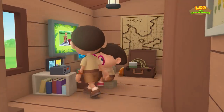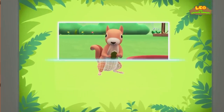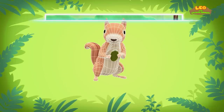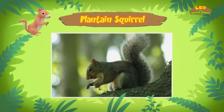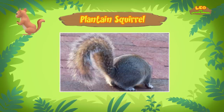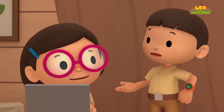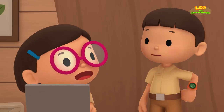Hi, Katie. Did you find anything? Hi, Leo. I sure did. It seems that the squirrel you found is a plantain squirrel. Plantain squirrels live in trees, and they belong to a group of squirrels called tree squirrels. As a tree squirrel, the plantain squirrel is a very good climber. Its curved claws provide a good grip when it climbs trees. It uses its long and bushy tail for balance when it jumps from place to place.